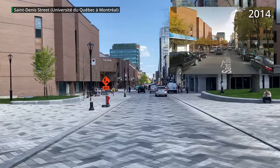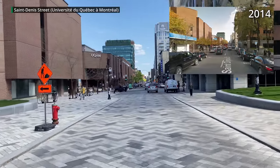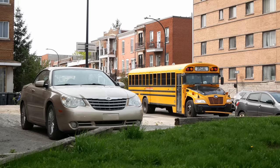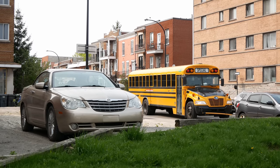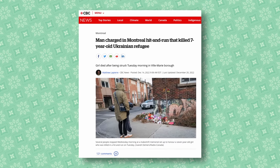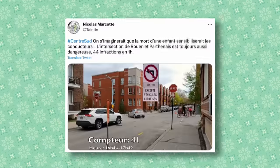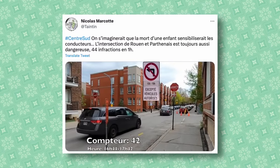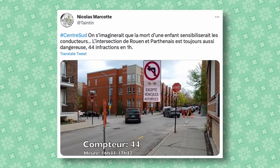St. Denis Street near the University of Quebec at Montreal was redone with wider sidewalks and a concrete paver surface. Unfortunately, there's still a long way to go, especially on safety for grade schools. A seven-year-old was killed recently near her school by a driver who fled the scene. The city has promised wider sidewalks and traffic diversion near schools, but in the meantime drivers were recorded making almost one illegal turn per minute at the intersection where she was killed.